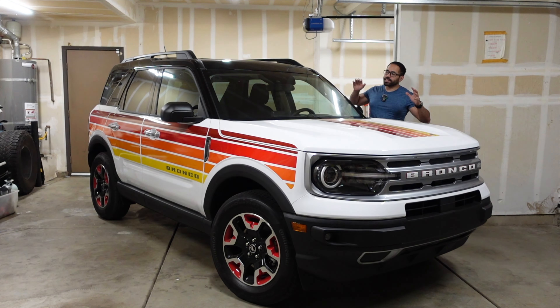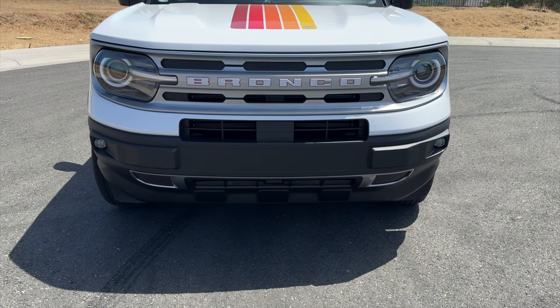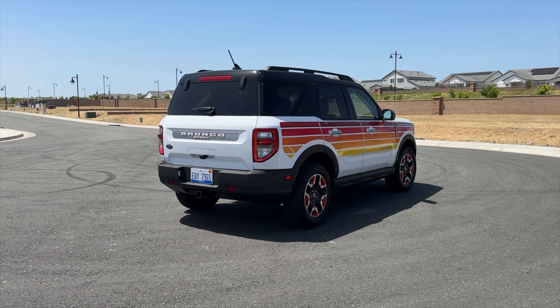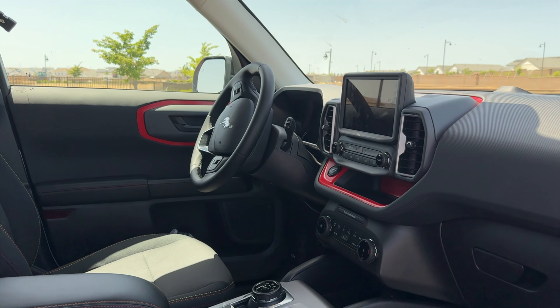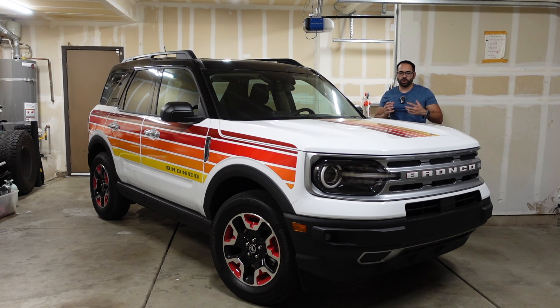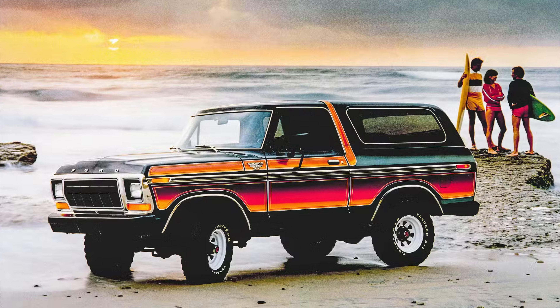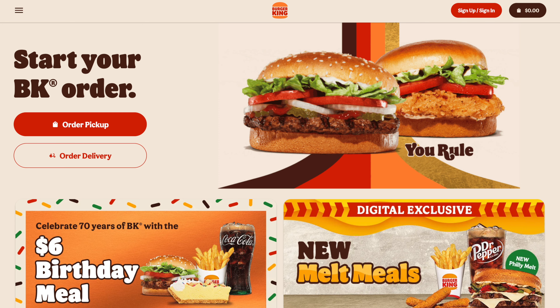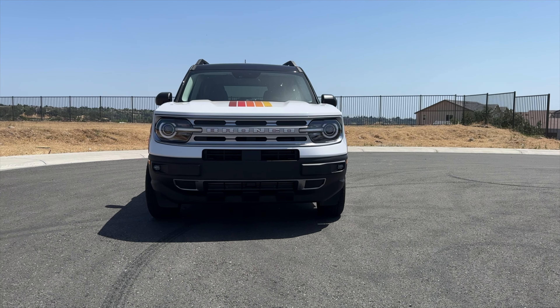Welcome to my garage where we take an in-depth look at vehicles and see what unique features new cars have to offer. Today we have a funny-looking liberty-wrapped Bronco Sport — the baby version of the Bronco. The color scheme was meant to be heritage, referencing the old-school Bronco days from the 1970s with that yellow-to-red tone, though some friends call it the 'Bergen car' for resembling modern-day stripes.